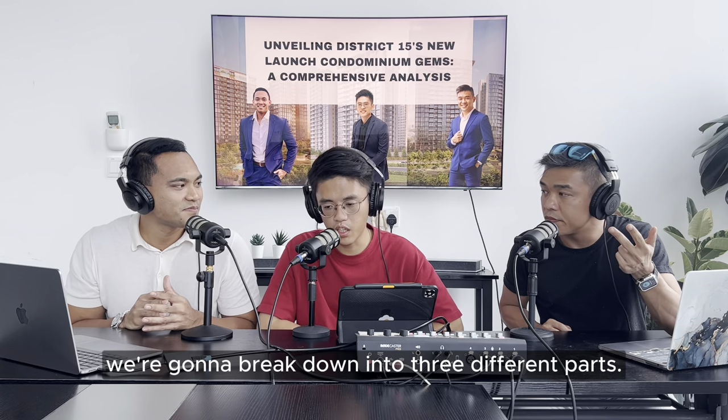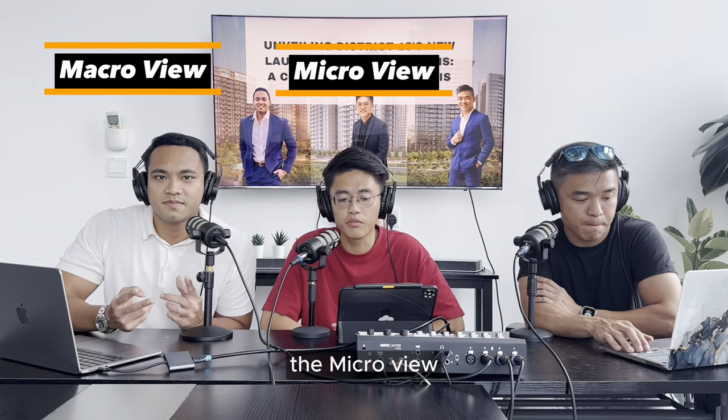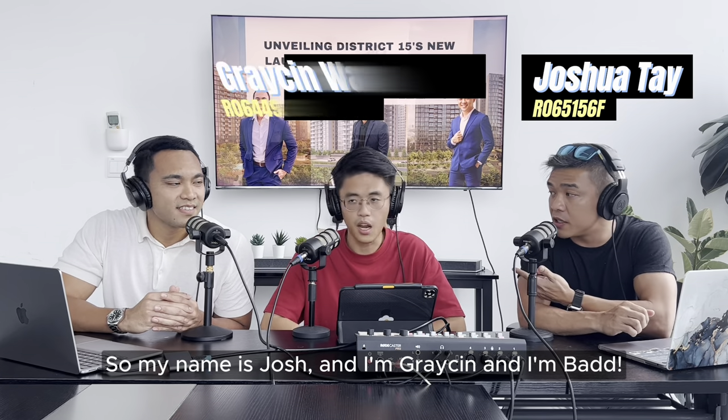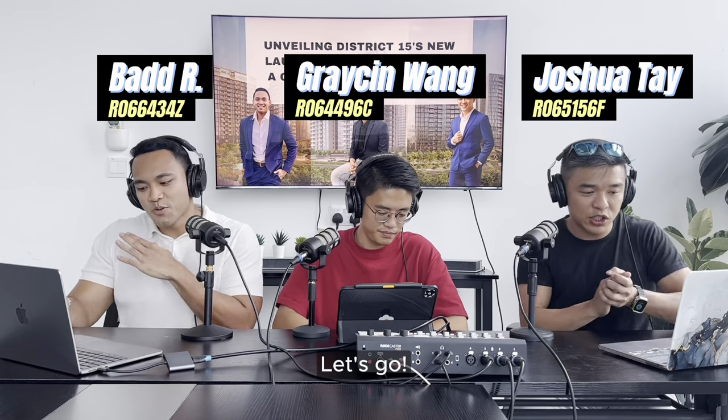In this podcast, we're going to break down into three different parts: the macro view, the micro view, and also the exit strategy for each of the condominiums. My name is Josh, I'm Grayson, and I'm Bart. Let's dive right in!